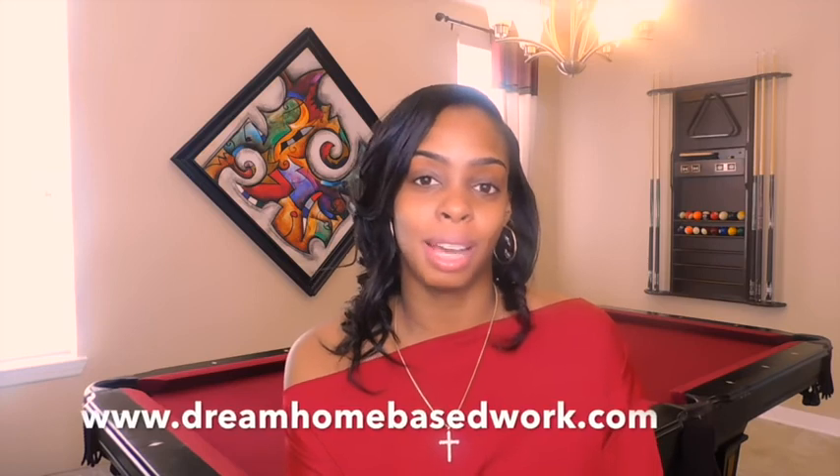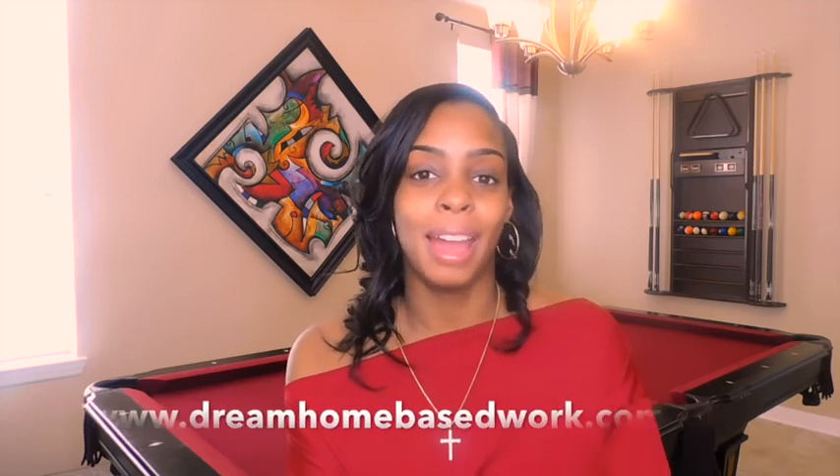As always, if you're looking for any other work from home opportunities, make sure you check out my official website, dreamhomebasedwork.com. I'm starting to get more active on Instagram, so I'll leave a link in my description box below so you can follow me there and on Facebook as well. I really hope you guys enjoy the rest of your week. Take care.